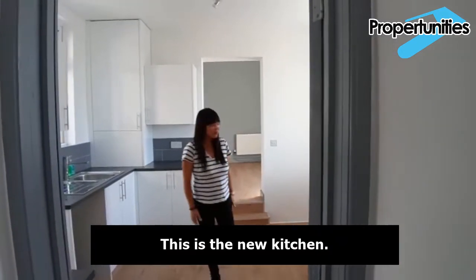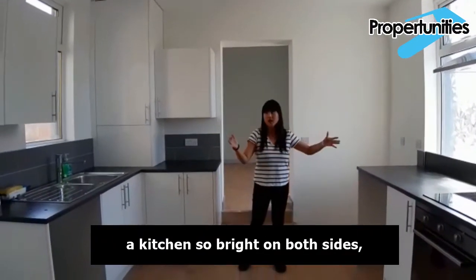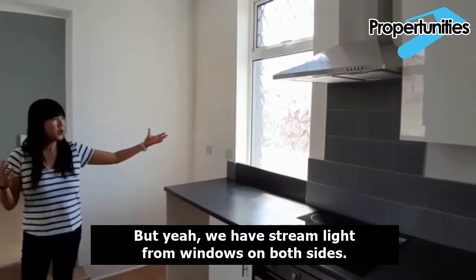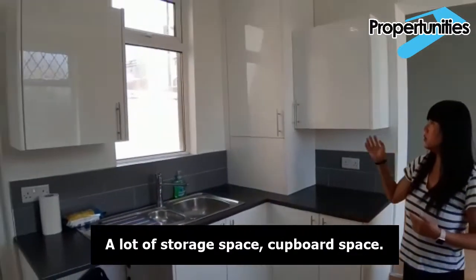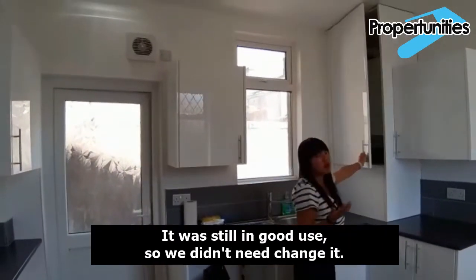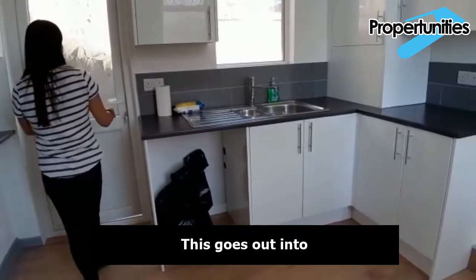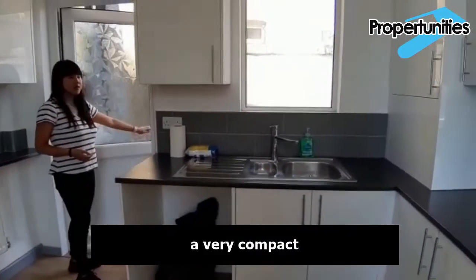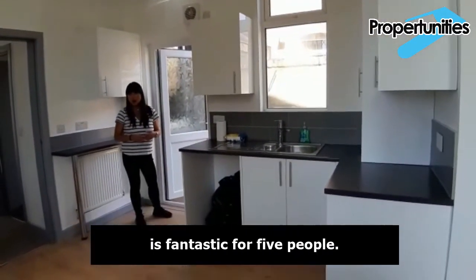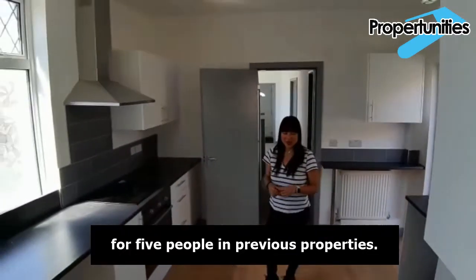This is the new kitchen. It's quite unusual to have a kitchen this bright on both sides — work surfaces on both sides with streaming light from windows on both sides. There's a lot of storage and cupboard space. This is actually where we hid the old boiler; it was still in good use so we didn't need to change it — we just placed a door in front of it. This goes out into a compact back garden space. The size of the kitchen is fantastic for five people — we've definitely had smaller kitchens for five people in previous properties.